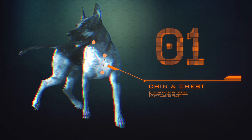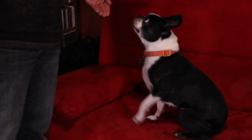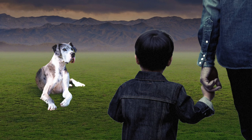Spot number one is the chin and the chest. This is the first place I ever touch a new dog, as it lights up those pleasure centers in their brain and their first impression of me will be a favorable one. Stroke here when you approach your dog and offer praise. This is a great one for sit, stay, come, fetch, and even just checking in for starters. Definitely teach children to touch a new dog here first instead of reaching over the head.